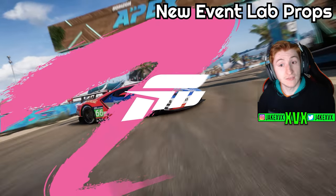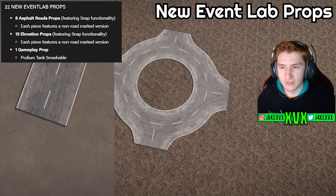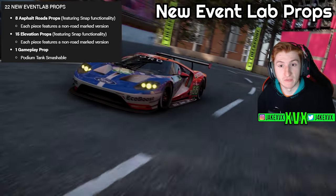This update also has some pretty damn good new event lab props. I do have some gameplay of some of the props.